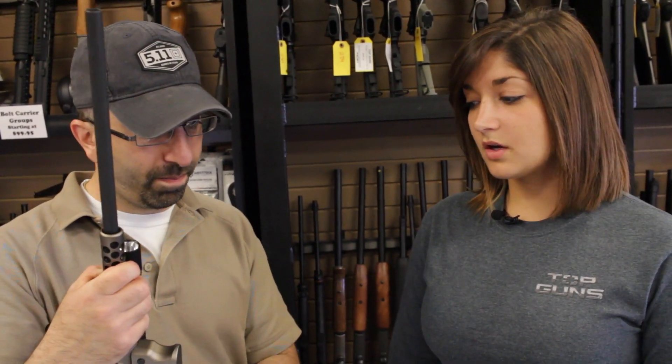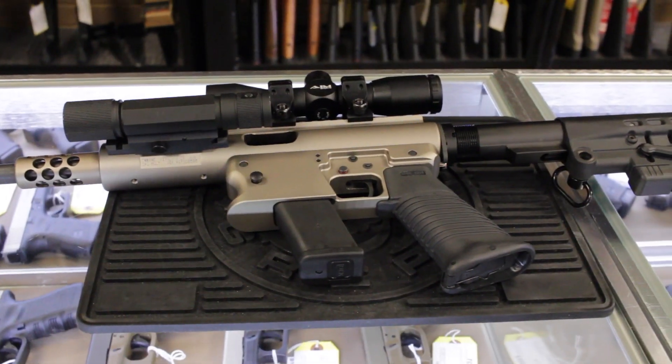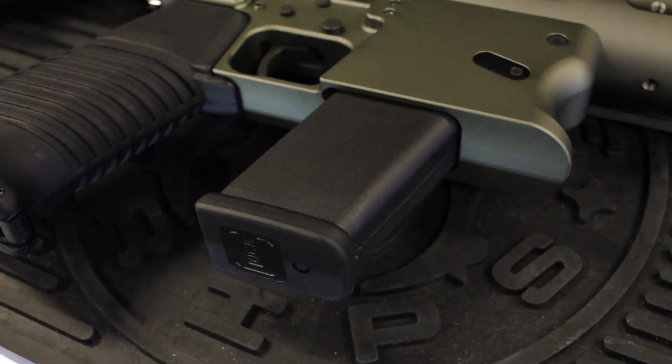There were a few features you liked about it in particular — why don't you talk about those? Right out of the gate, it's got the Glock 21 magazine. Working here, I see a lot of people coming in looking for the Kel-Tec Sub-2000, and they want the one that takes Glock magazines. So that's one thing TNW has really done well, because you can get those mags anywhere.